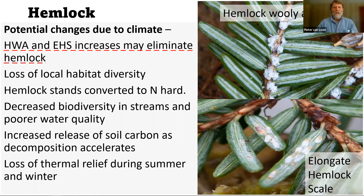But the two complicating factors are hemlock woolly adelgid and elongate hemlock scale. These two invasive exotic insects have the ability to eliminate hemlock on our landscape. So it's really important that we pay attention to these, find out where they are, and try to control them as best we can.